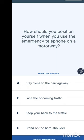First question: how should you position yourself when you use the emergency telephone on a motorway? If your car breaks down, you park on the hard shoulder and locate the telephone. When making the emergency call, you are supposed to face the oncoming traffic — for your safety and so that people can see you.